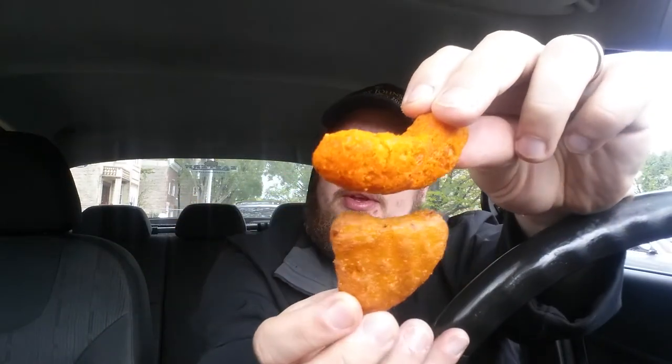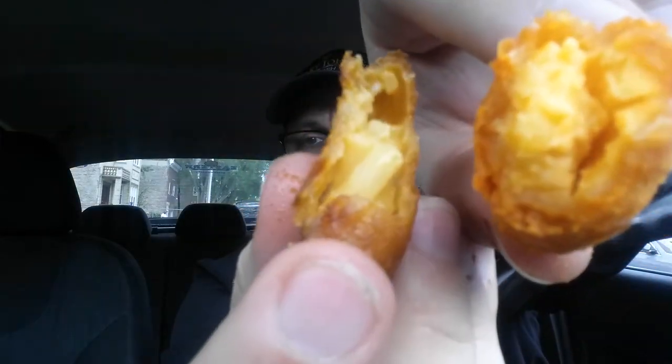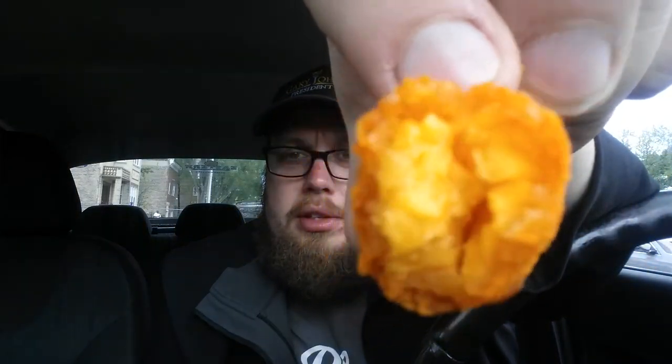Let me do another comparison again. You're probably getting a little bit more with the Mac and Cheeto, however I do think that has a lot to do with the crust on the outside. I'm going to do a cross section of each so you can see what I'm talking about. The White Castle Mac and Cheese Nibbler has a very thin crust and a lot of filling. The Mac and Cheeto has a pretty thick crust before you get to the Mac and Cheese in the center.